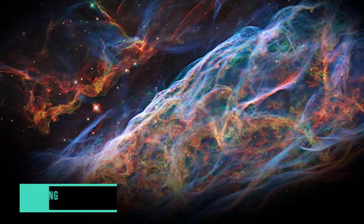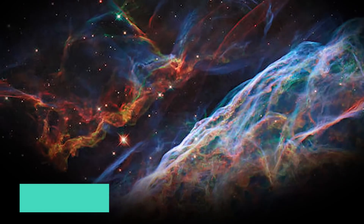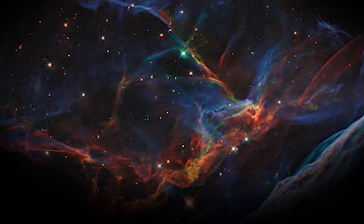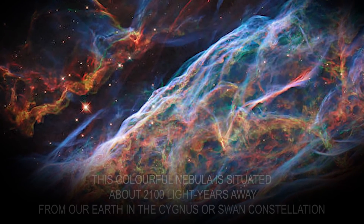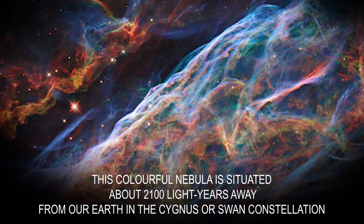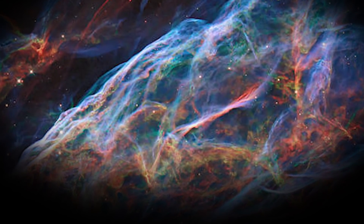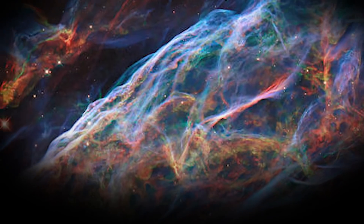Number 5: The Captivating Veil Nebula. Capturing this super vibrant image was possible only because of the various filters that have been used by the Hubble Telescope. The fragile ionized gas filaments and thread-like structures of the nebula can be observed in this picture. This colorful nebula is situated about 2,100 light-years from our Earth in the Cygnus or Swan constellation. This sensitive filament bunch of ionized gas is sheer beauty and has been formed by the actions of shock waves and debris coming from a supernova.